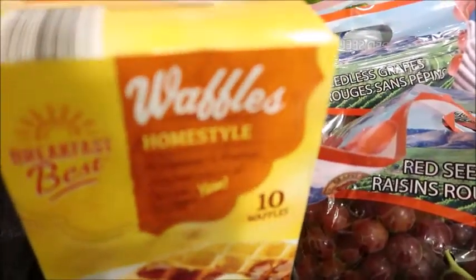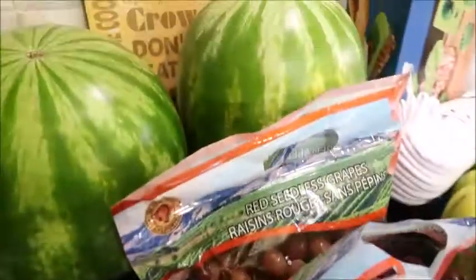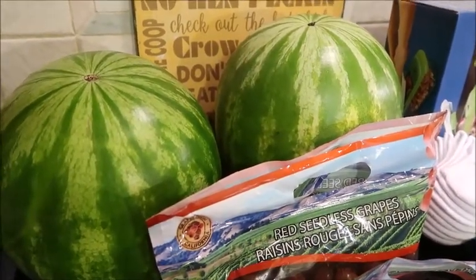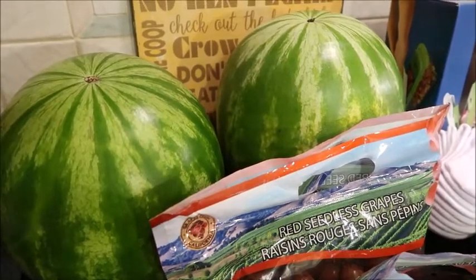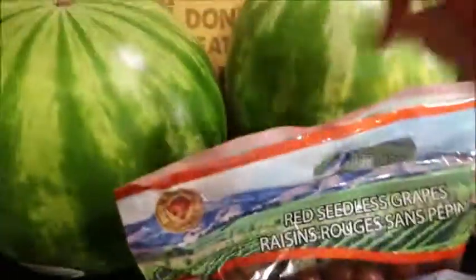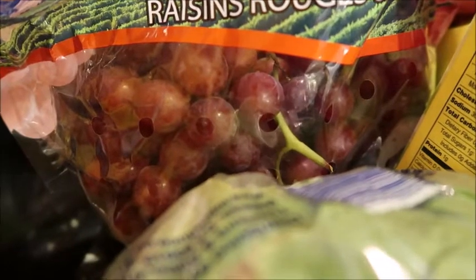I got two watermelons. I have fruit tomorrow for the football team — they have practice all day — so we like to take them fruit for lunch. These are $2.69 each. The grapes were on sale for 89 cents a pound, which is fantastic.